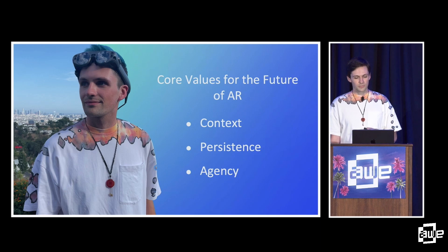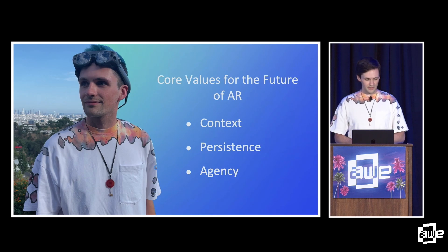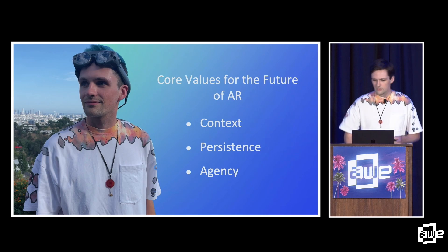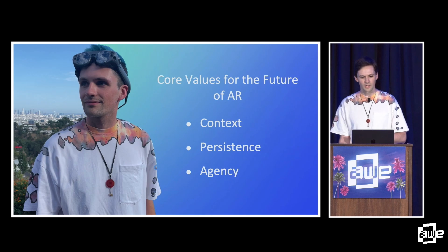Then persistence. Persistence emphasizes the 'reality' — augmented reality should stay where and how you left it. If you change something in the physical world, you'd expect it to stay there, and AR should do the same. The AR experiences we build will have significantly more impact when they can be relied on as persistent elements of our daily lives. So if I hang some AR art on my wall and bring my friends over to show it, it should still be right there, no matter if I've shut down my phone or restarted it. World anchors and VPS systems allow for persistence today.